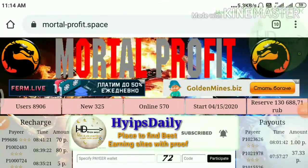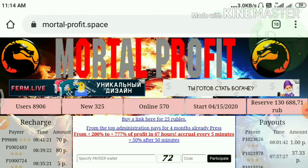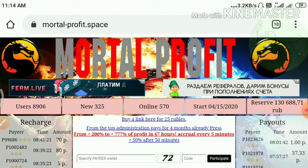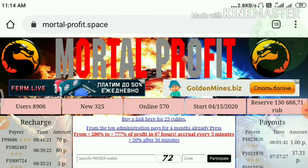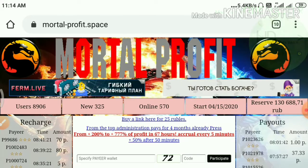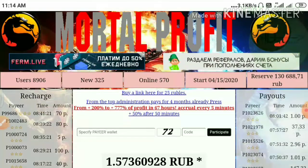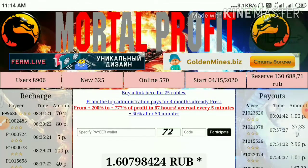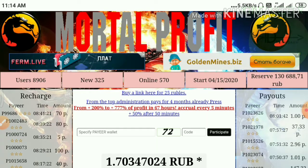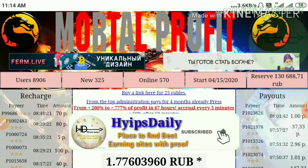Hello friends, my name is Morgan KG. Welcome to our YouTube channel Hives Daily. In this video we're going to discuss a brand new Russian ruble mining site called Mortal Profit. This site launched exactly on 15 April 2020. The site pays you a free bonus, and with the help of this free bonus you can start mining and also withdraw that mined amount from this site.